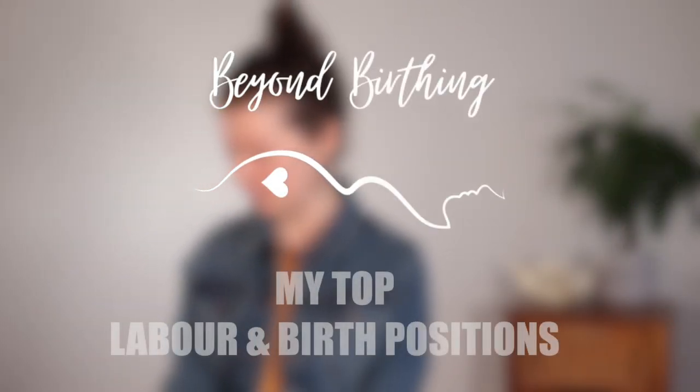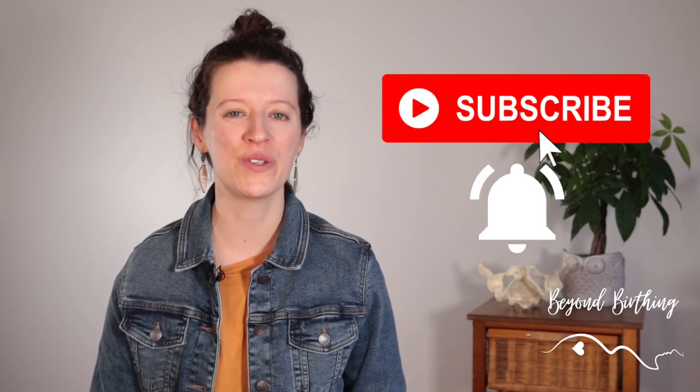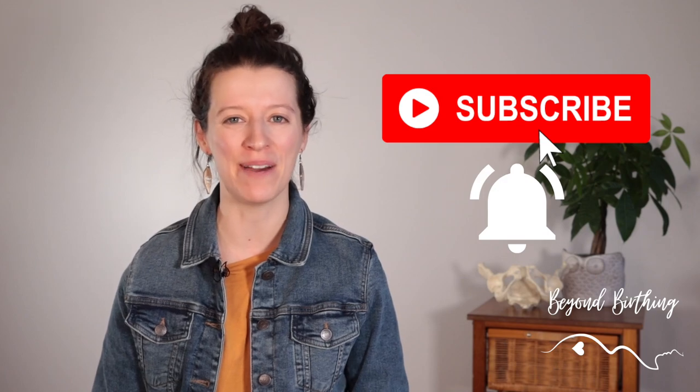Hi mamas! Welcome to Beyond Birthing channel. In this video I will show you my top labor positions to allow your pelvis to do its job during delivery. My name is Sophie Villeneuve and I'm a pelvic health physiotherapist who's all about helping moms to prepare and recover from birth while nailing your pelvic health. Make sure you subscribe to my channel and press the bell button below so you can be notified every time I release a new video.